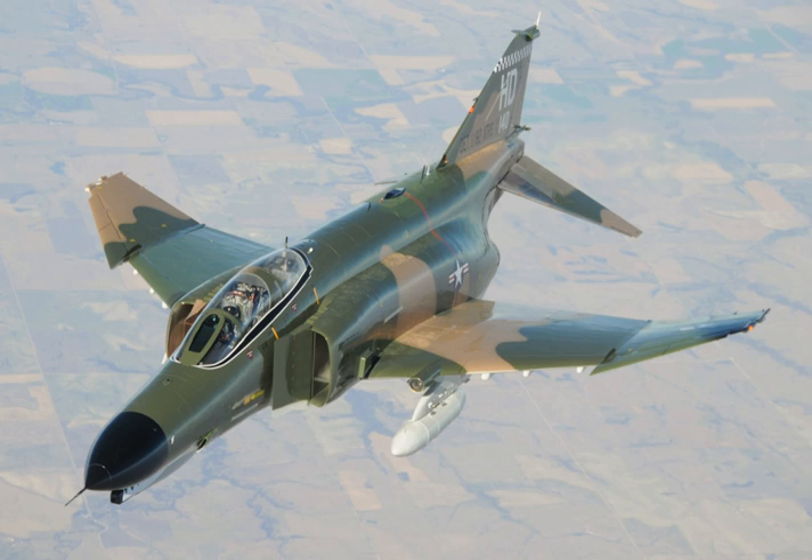The F-4 Phantom is a tandem seat fighter bomber designed as a carrier-based interceptor to fill the U.S. Navy's fleet defense fighter role. Innovations in the F-4 included an advanced pulse Doppler radar and extensive use of titanium in its airframe. Despite imposing dimensions and a maximum takeoff weight of over 60,000 pounds, the F-4 has a top speed of Mach 2.23 and an initial climb rate of over 41,000 feet per minute. The F-4's nine external hardpoints have a capability of up to 18,650 pounds of weapons, including air-to-air and air-to-surface missiles, and unguided, guided, and thermonuclear weapons. Like other interceptors of its day, the F-4 was designed without an internal cannon.